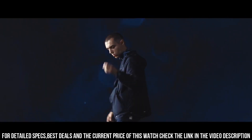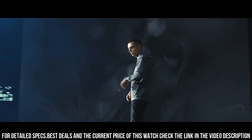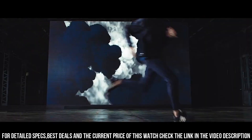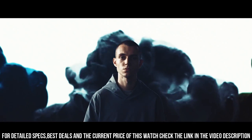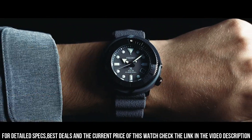Tang clasp. Screw-down crown. Case size: 46.7 millimeters by 12.6 millimeters. Band: 22 millimeters wide.